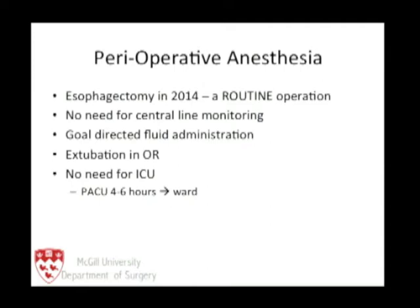We have to recognize in anesthesia that if it is a routine operation, we no longer need central line monitoring. There should be goal-directed fluid administration, extubation in the operating theater, and if the patient is extubated and kept warm, there is no need for the intensive care unit — the patient goes directly to the ward.